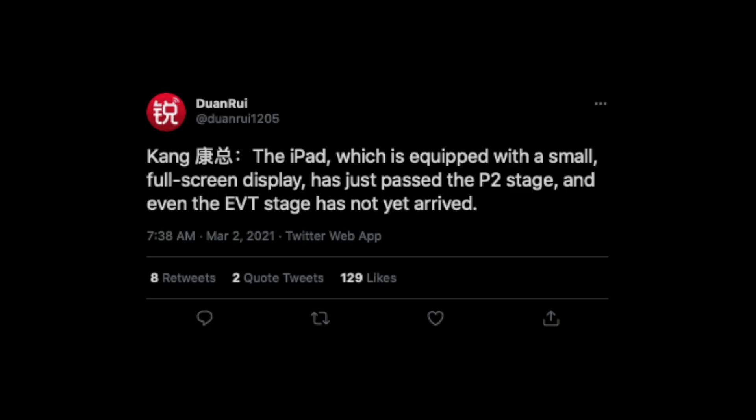This is highly credible information, and essentially the translation of his original leak plays out like this: he says the iPad which is equipped with a small full-screen display has just passed the P2 stage, and even the EVT stage has not yet arrived.